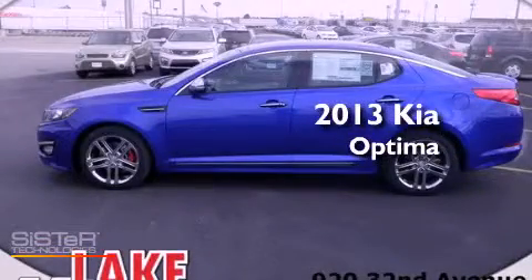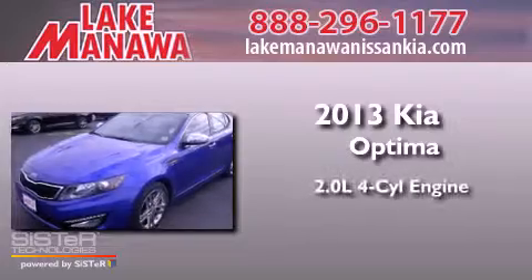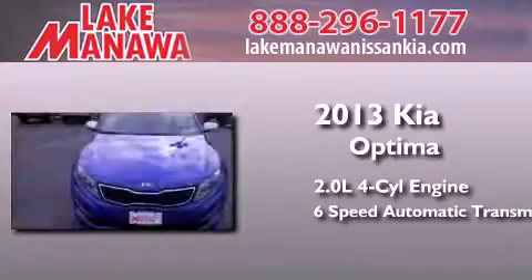This is a brand-new 2013 Kia Optima. It features a 2.0-liter four-cylinder engine and a six-speed automatic transmission.